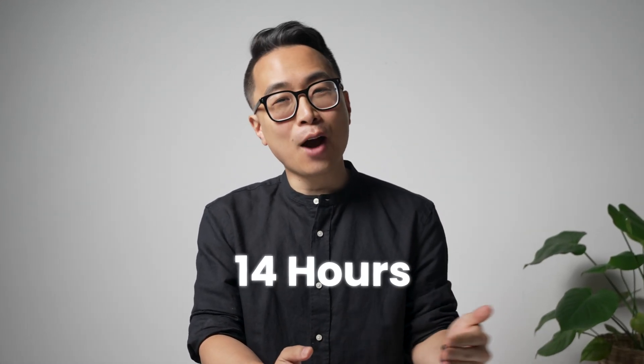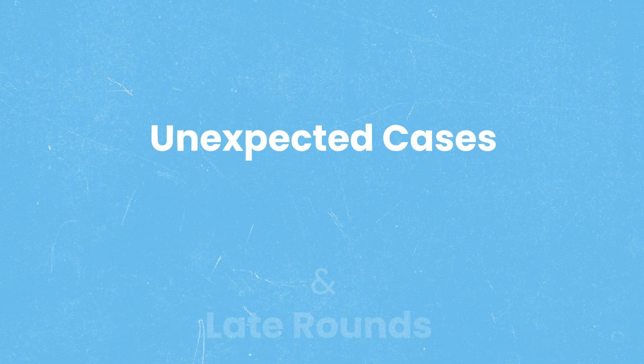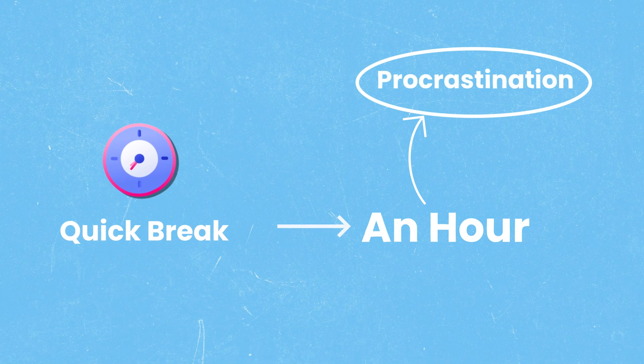How are you supposed to study and honor yourself when you're spending 14 hours at the hospital? You start each rotation with the best intentions, but between unexpected cases and late rounds, those study plans keep getting pushed back. Even worse, when you do find pockets of time, a quick break turns into an hour or two of procrastination, and the guilt keeps growing.